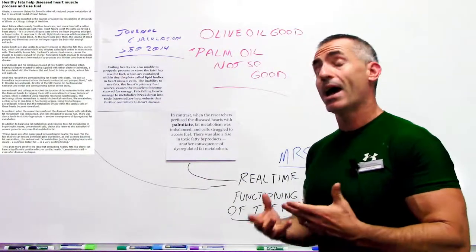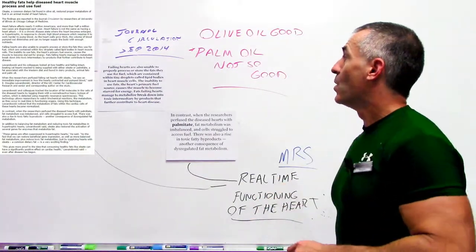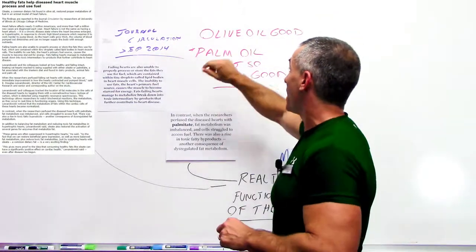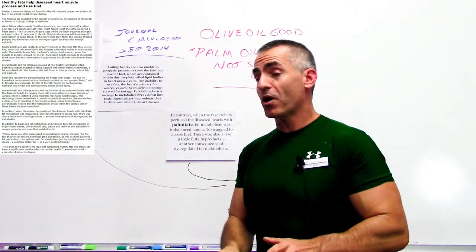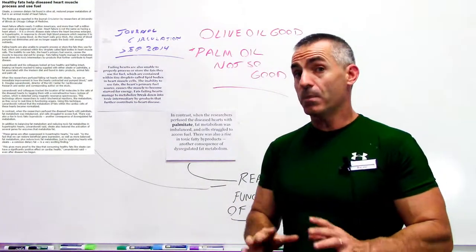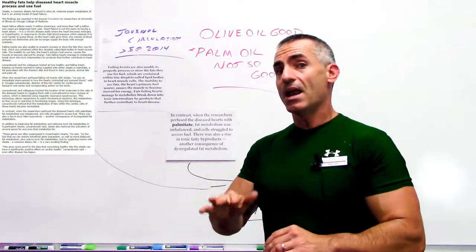What they did was use magnetic resonance spectrography, basically feeding animals different types of fats to see exactly how the heart utilized them for fuel in real time. What they found was that oleate from olive oil actually brought heart function back — really important for people with heart failure.